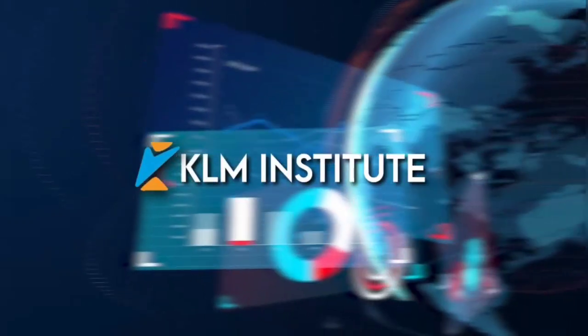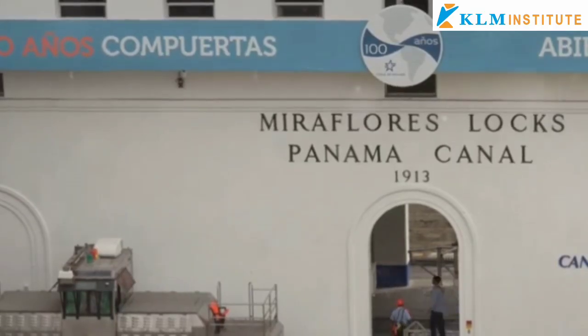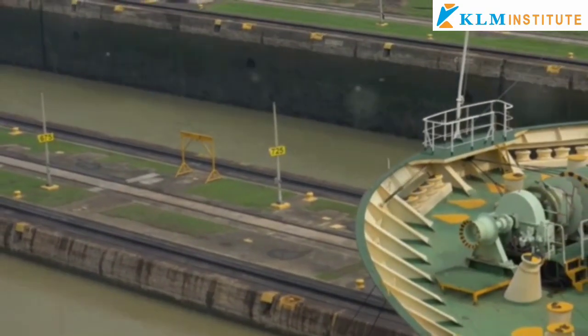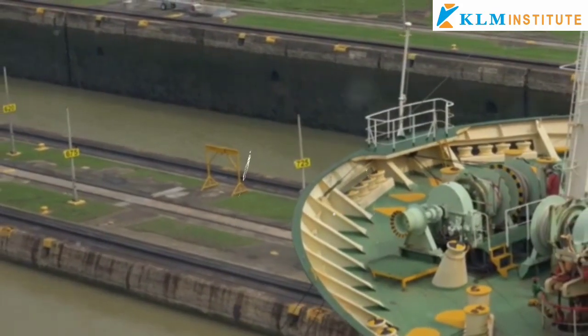Hello and welcome to KLM Institute. We're diving into the fascinating story of the Panama Canal, a monumental engineering feat that has reshaped global trade and international relations since its completion in 1914.